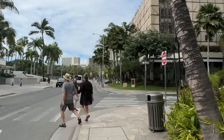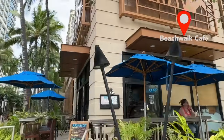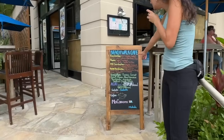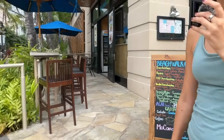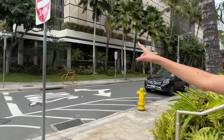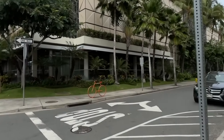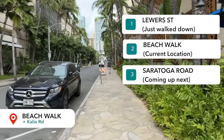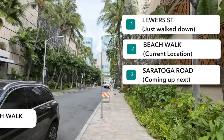On my right-hand side is Beach Walk Cafe — they've got sandwiches, bagels, acai bowls, tea and coffee. Coming up ahead on the right-hand side is the Trump Hotel. We're going to walk down this street here, which is Beach Walk. The street we were just on is Luwer Street, and after this we're going to go back down Kalakaua and come down Saratoga Road.